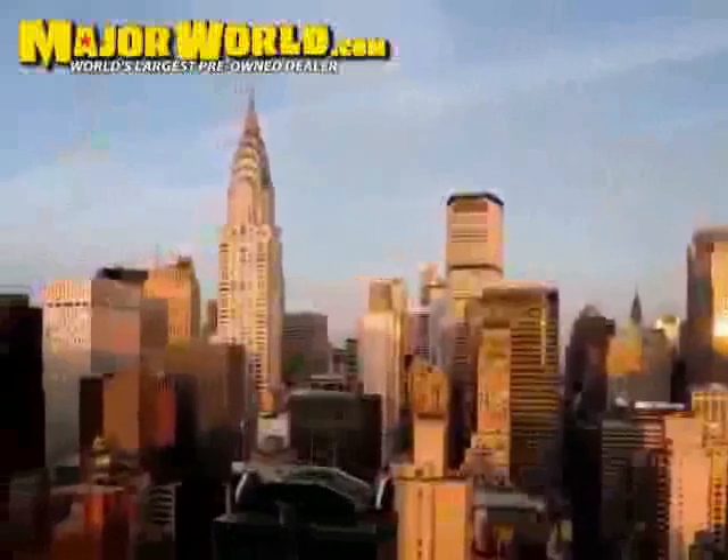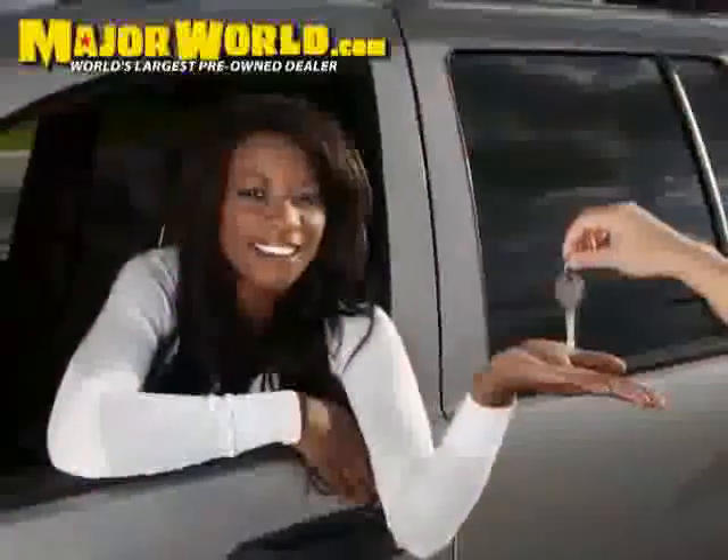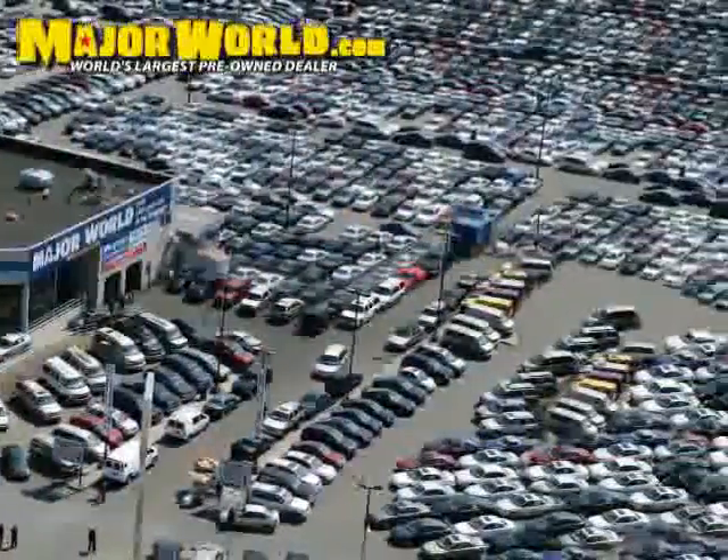Not just you, but your friends and family as well. Major World would like to make your car buying experience a pleasurable one, so you feel confident referring a friend or family member.